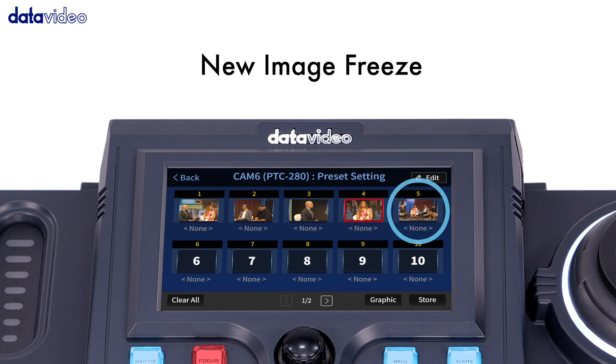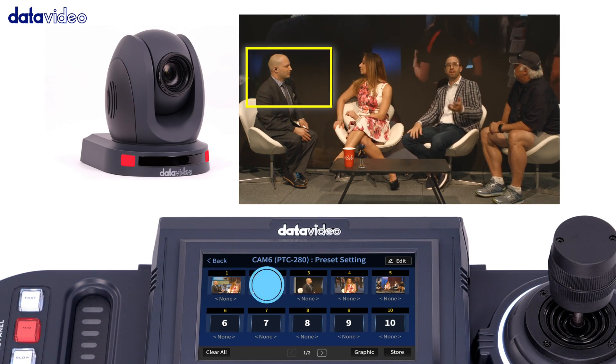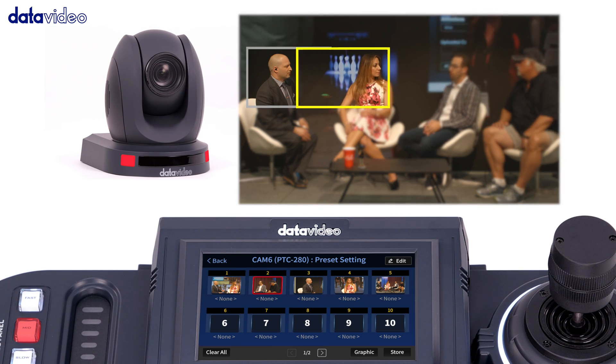New image freeze function. This feature is designed to avoid switching to a frame that is not ready when the camera moves. It allows you to switch frames without worry.